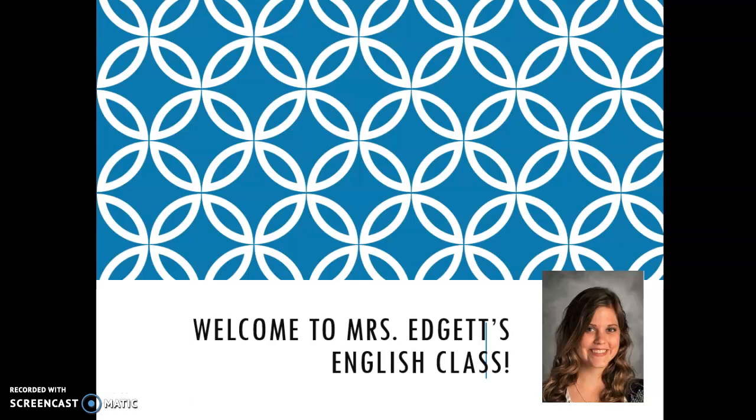Hello, everybody. My name is Emily Edgett and I will be your child's English teacher this year. This video is going to take you through some of the different components that we work on in my classroom so you can get to know what we're doing in here. If you have any questions, at the end of this video on the last slide I left my contact information. Please don't hesitate to reach out by phone or by email.